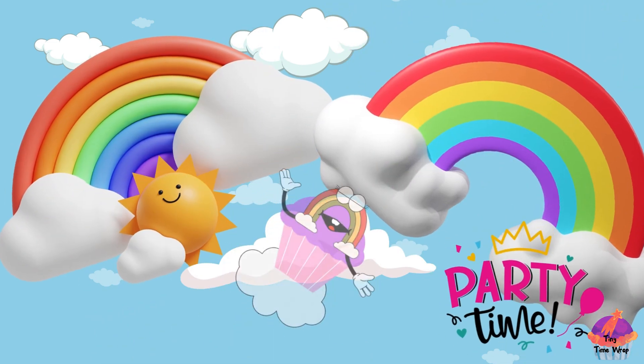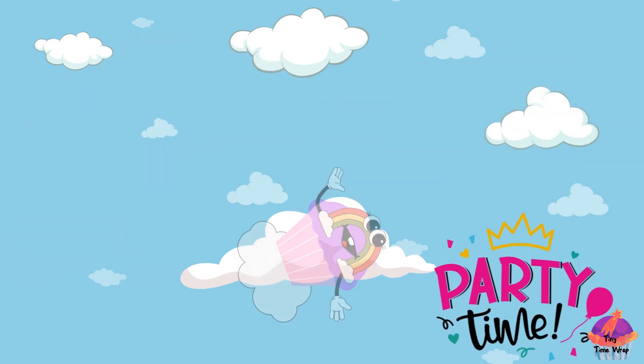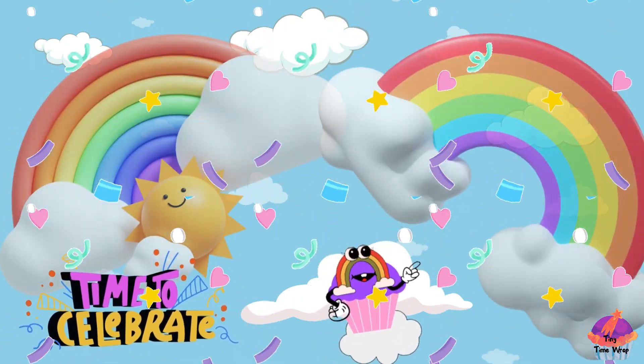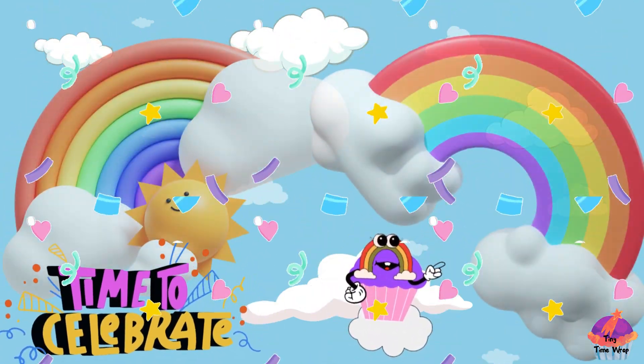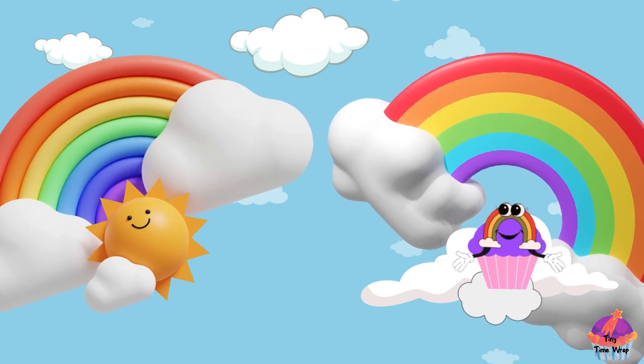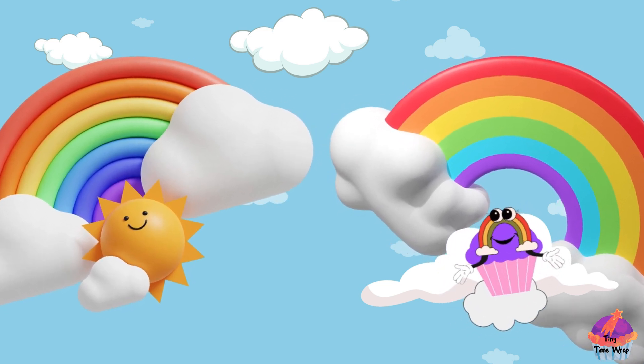Now our rainbow friends start dancing and having a blast. It's a rainbow dance party — wiggle, jiggle, and giggle time. Oh no, the sun is saying goodnight and our rainbow is taking a little nap. But don't worry, it will be back to play another day. Bye bye.